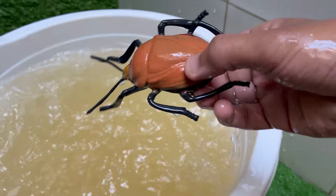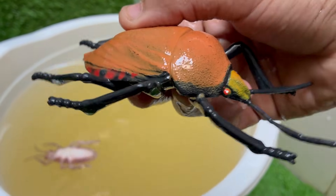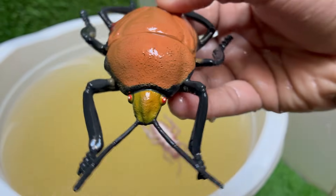The name 'harlequin' comes from a colorful jester or clown from old European theatre. Its eggs are black and white, like a warning sign.